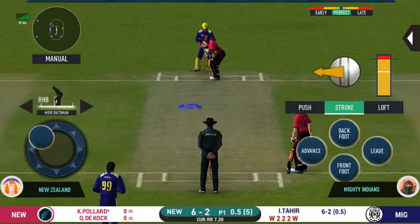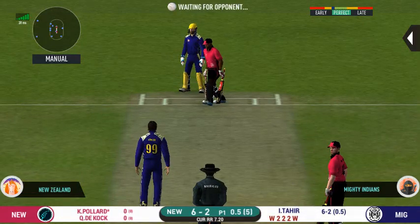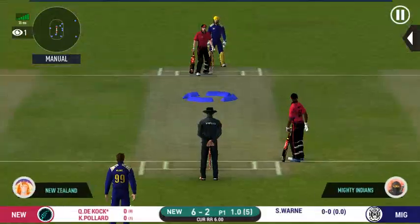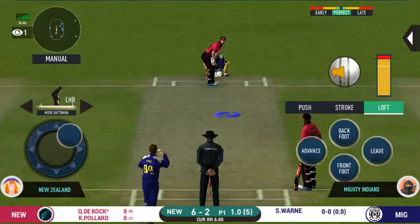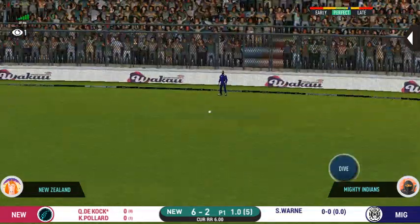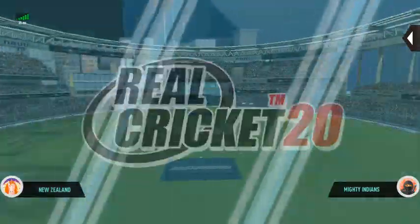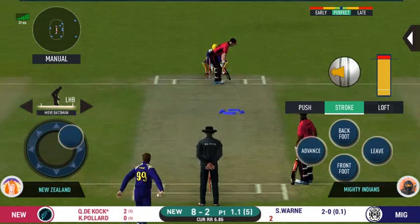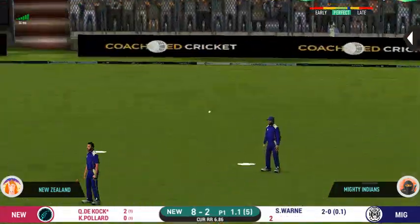The bowler is going from his favourite end. Plays and misses. Spinner into the action from the other end. The batsman getting ready to face his first ball. They are calling for two — that is excellent running between the wickets. There is a fielder at cover. Oh, shocked! But only a single.